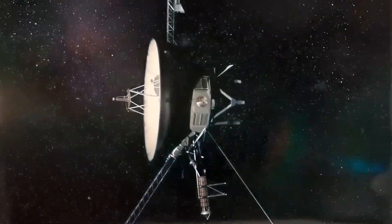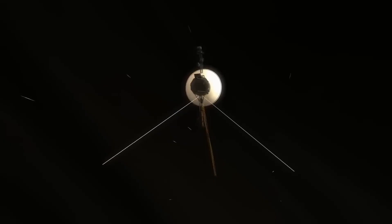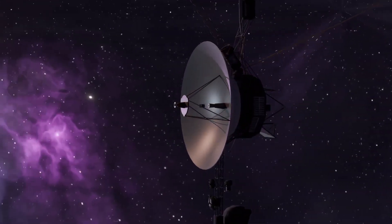The most distant human-made object is NASA's Voyager 1 spacecraft, which has managed to reach interstellar space. Imagine launching a spacecraft 45 years ago, and it's still exploring areas it was never thought to reach, well beyond its scheduled lifespan.